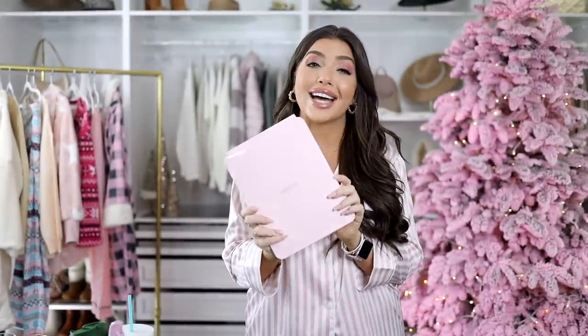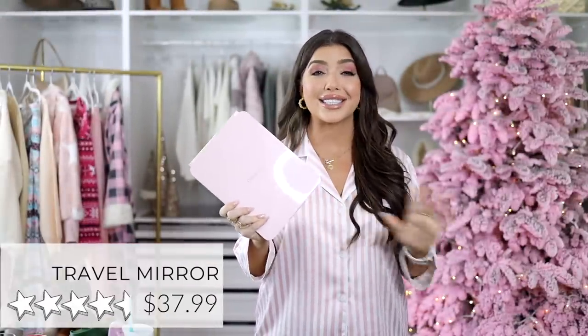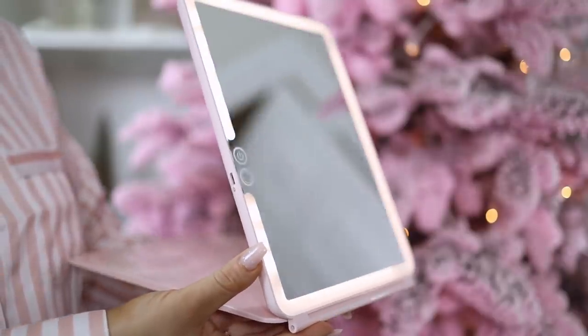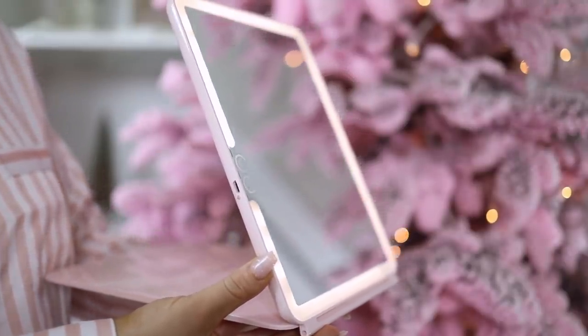A new favorite for me is this lighted makeup mirror. It is a number one bestseller for a travel mirror, and I see why — it's portable, thin, and rechargeable. It also has a multi-function touch screen. I did get it in pink, but it comes in four other colors. This mirror is nice, and compared to the very popular Rikki Loves mirror that is similar for $200, this Amazon one is a steal.